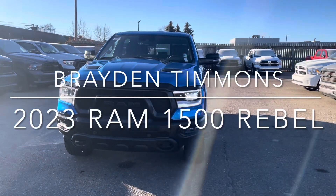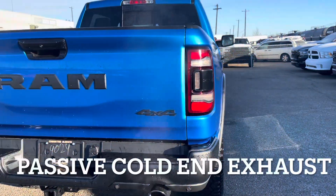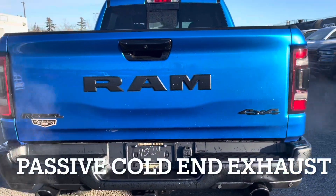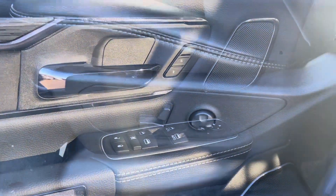Hey, it's Brayden from Londonderry Dodge. We got that 23 Ram 1500 Rebel GT you inquired on. This one's the Hydro Blue. With the GT, you're getting the passive cold end exhaust, and then the memory seats, all the standard stuff on it as well.